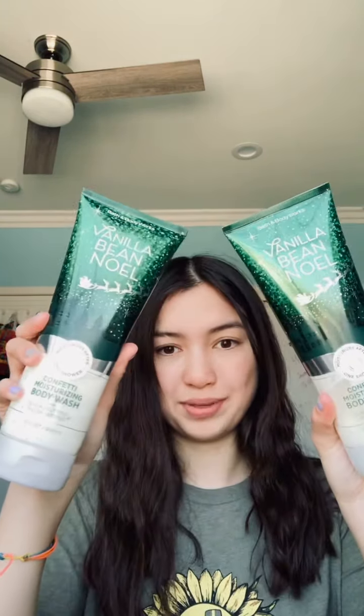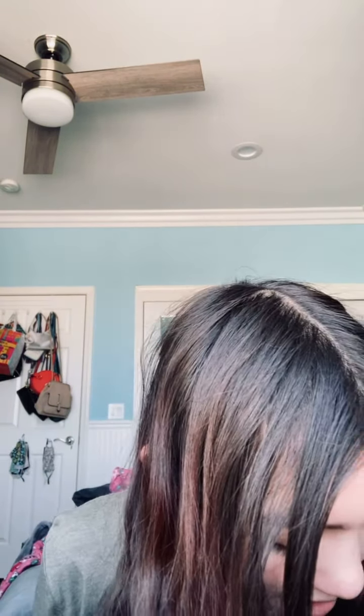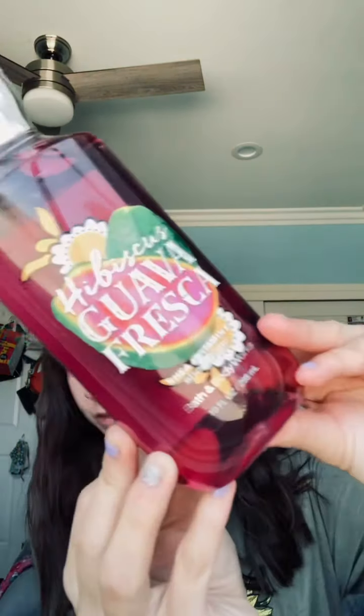That's today's Bath and Body Works haul! If you guys enjoyed this week's video, make sure to give it a thumbs up. Comment down below what your favorite thing from this haul was or if you liked any of these scents. My all-time favorite scent I've tried before is Vanilla Bean Noel, and the scent I'm most excited to try is Fresh Sparkling Snow. Give it a thumbs up, comment those two questions, and I'll see y'all in next week's video. Bye guys!